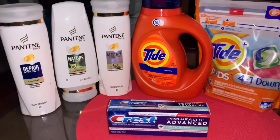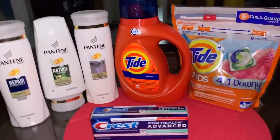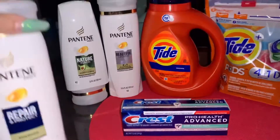Now I'm gonna go ahead and show you the spend $20 and get $5 Extra Care Bucks. I did do everything in one transaction if you're wondering — I didn't do separate transactions.